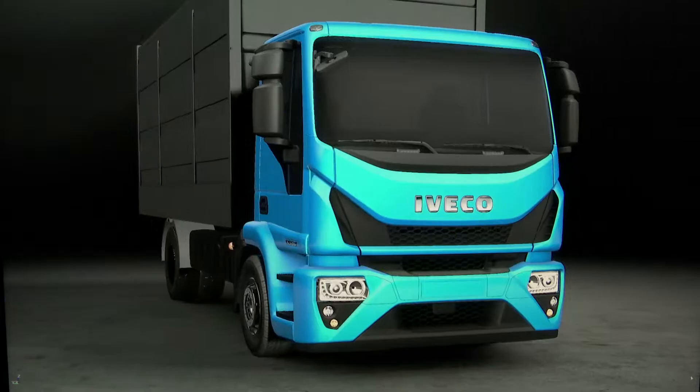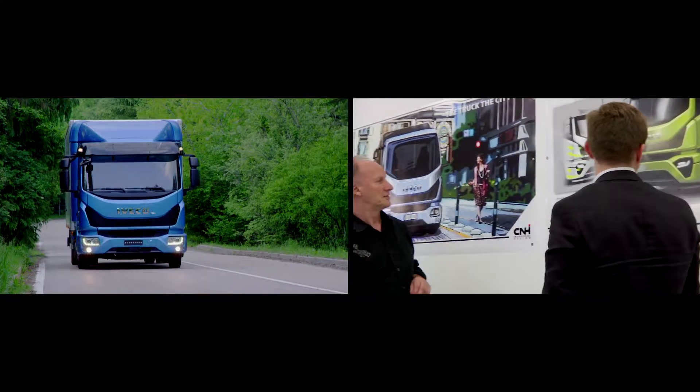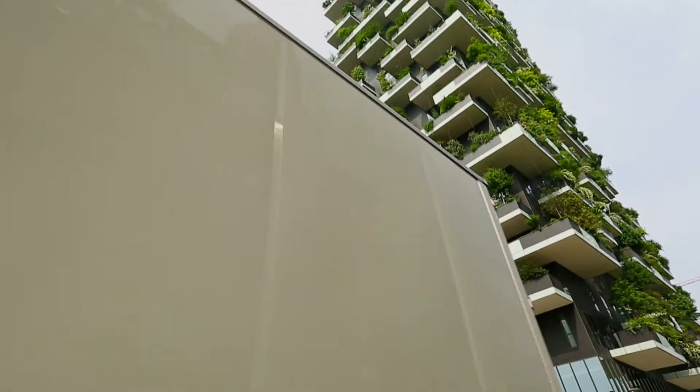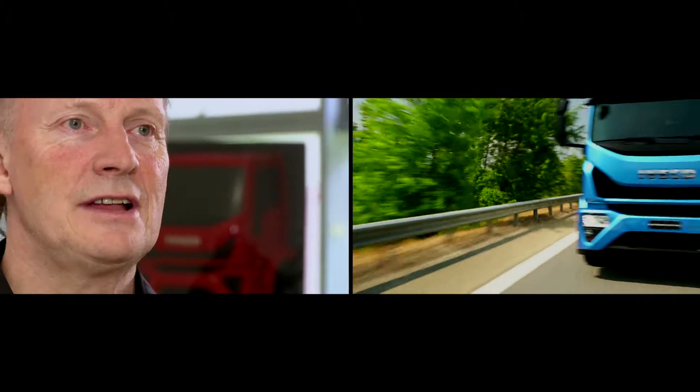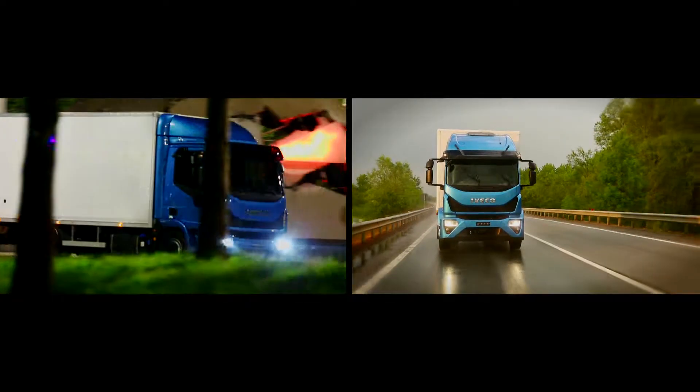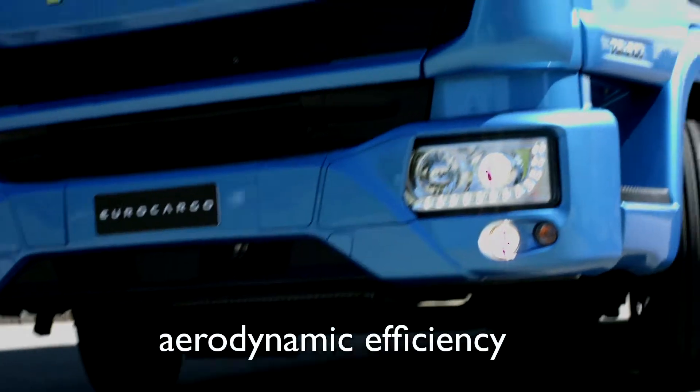On the new Orocargo, design and function are complementary and work to the same end, giving the customer the advantage. The new Orocargo offers a modern and dynamic image, maximum functionality of use and maintenance, and improved aerodynamic efficiency.